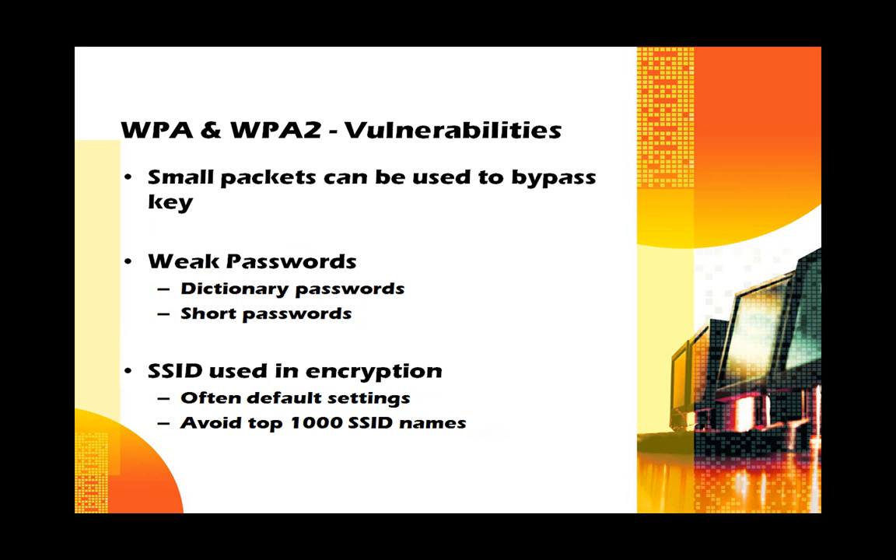However, WPA and WPA2 still have problems. Small packets can be used to bypass the key — ARP and ping packets are very small and send the same data over and over again, allowing people to isolate the key from them. Weak passwords are still an issue; you can't brute force a strong password, but a dictionary attack works just as easily on WPA as on WEP. Another problem is that the SSID is used to seed the encryption, and since most people use default SSID settings, hackers can prehash large lists of passwords using the top 1,000 SSID names and simply look up pre-calculated passwords.